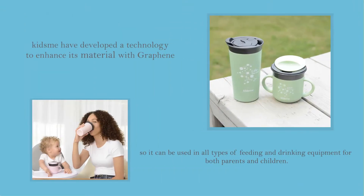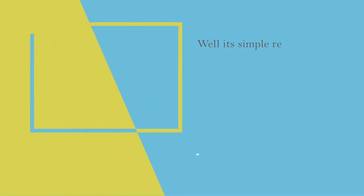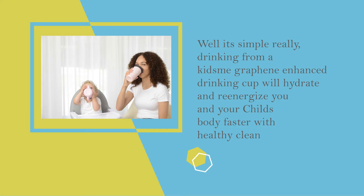KidsMe have developed a technology to enhance graphene, so it can be used in all types of feeding and drinking equipment for both parents and children. But why? Well, it's simple really. For example, drinking from a KidsMe graphene-enhanced drinking cup will hydrate and re-energize you and your child's body faster with healthy, cleaner water or other drinks.